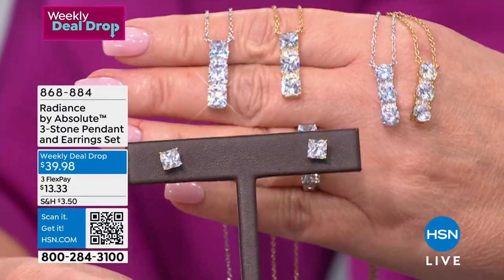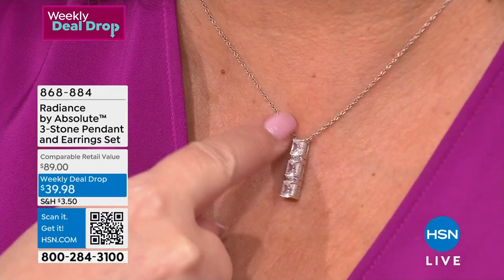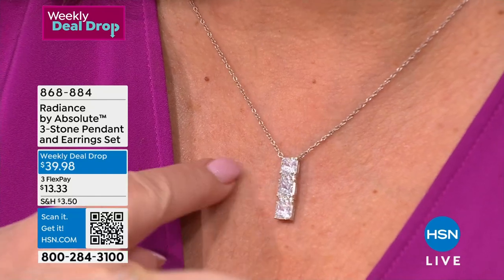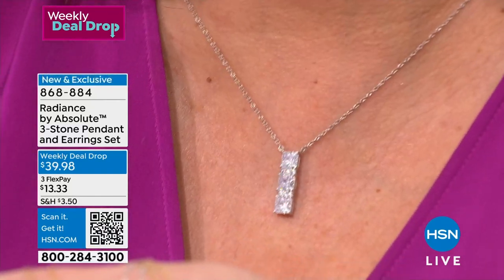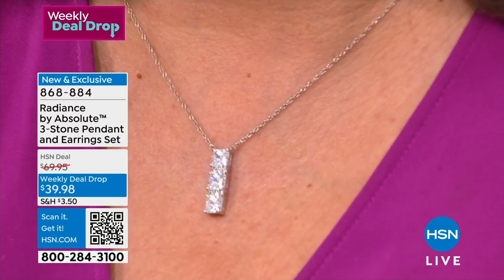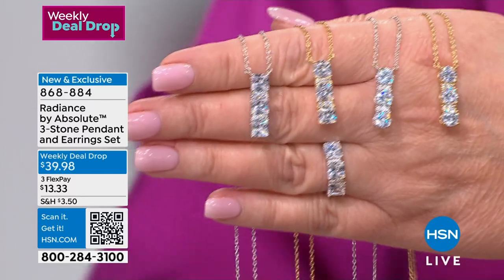Look at how beautiful this is in the round brilliant. You're choosing: white or yellow, square or round. And you're getting matching earrings included — yes, the earrings are included. This is crazy. It's a true necklace — it's stationary, it does not slide along the chain. So it will always be pristine and beautiful and you will not look in the mirror halfway through the day and have the bale migrating to the front.